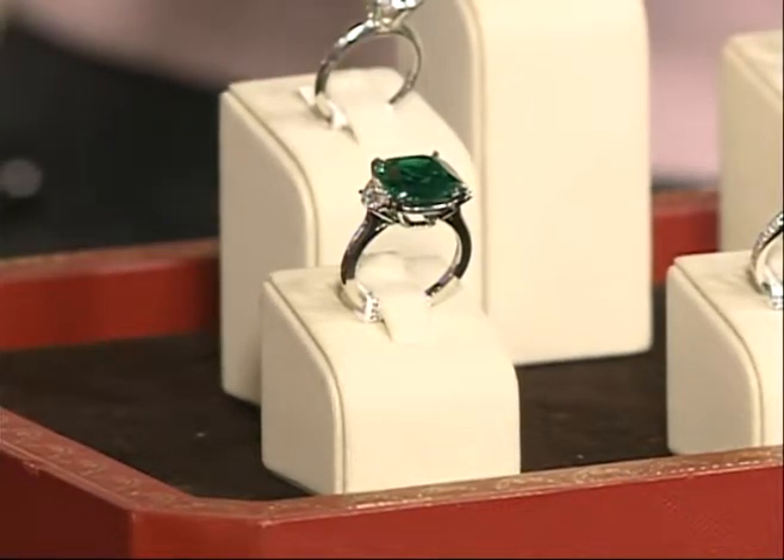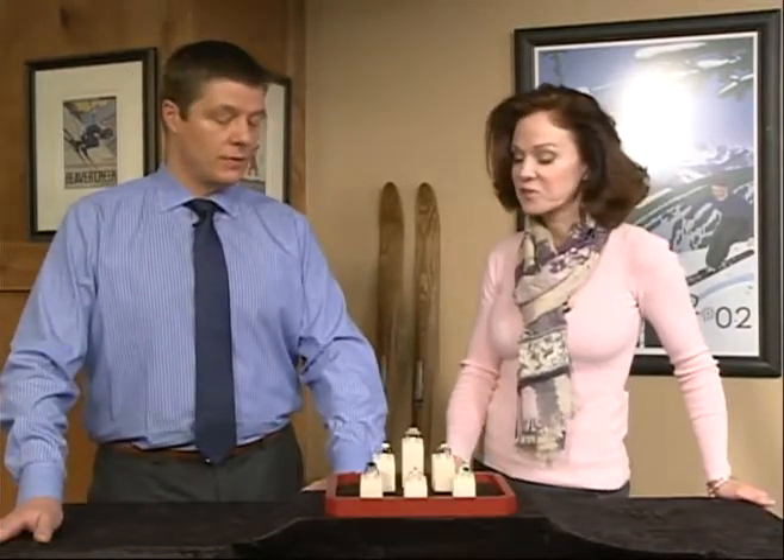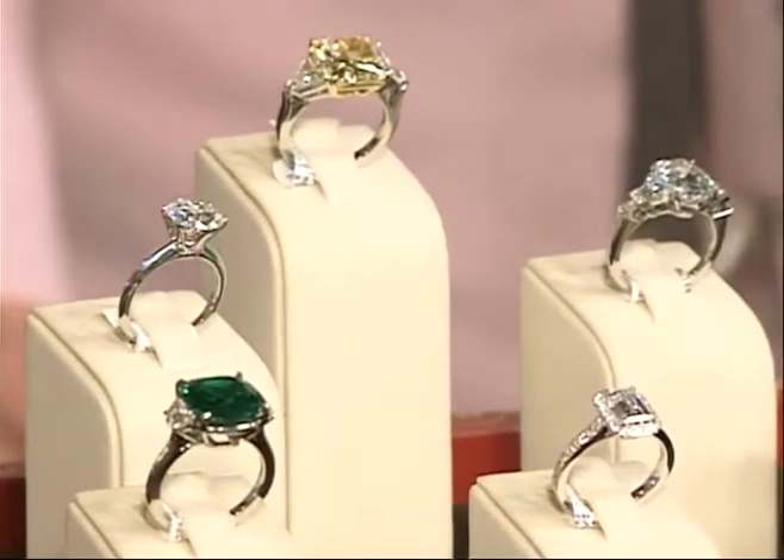One thing that didn't escape my notice is all of these are set — is this platinum, white gold, or a mixture? Everything here today is platinum. We prefer platinum for the strength of the metal, especially when we're setting stones like this. This piece here is also a platinum piece, and it's an estate piece.